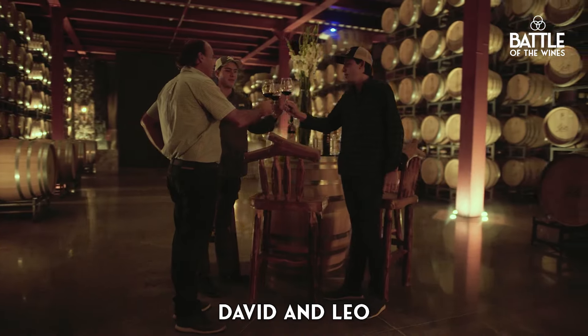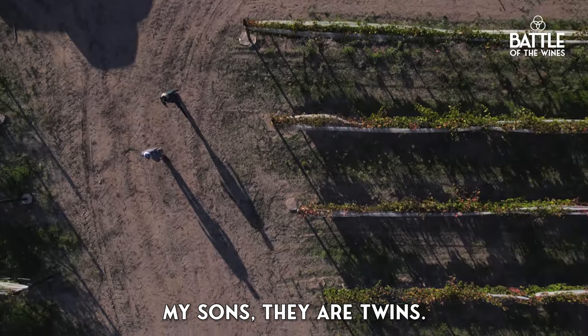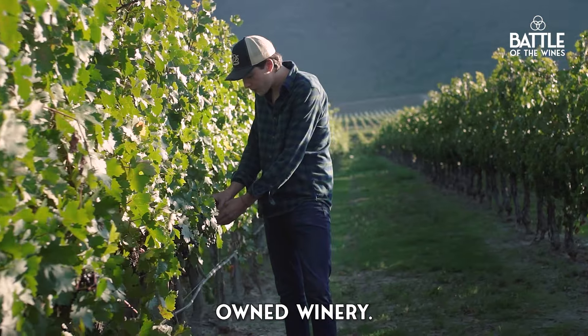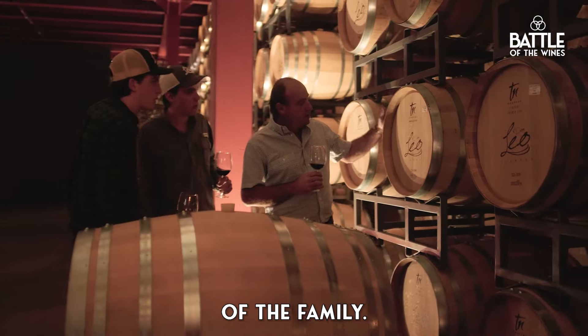Here with me are David and Leo, my sons — they are twins. It's a 100% family-owned winery. All the ideas and everything comes with the union of the family.